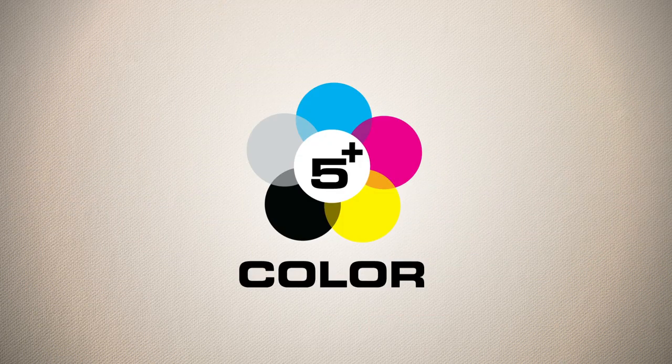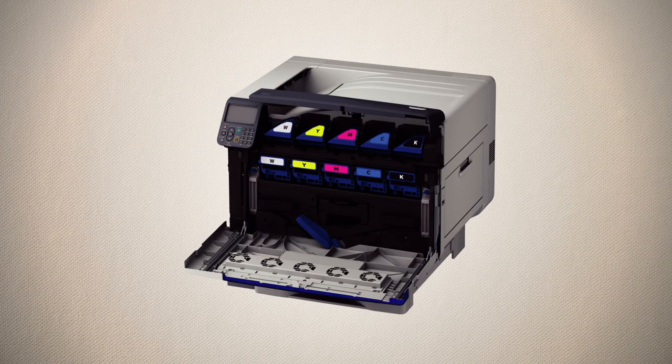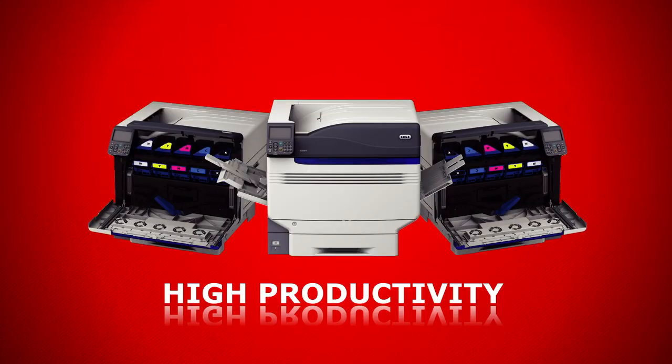Featuring a 5-plus color support imaging station with CMYK, white, or clear capabilities for short-run or production-level print jobs, making the C941 a game-changer for the graphic arts industries and retail on-demand print applications.